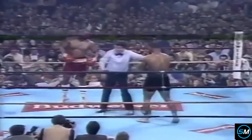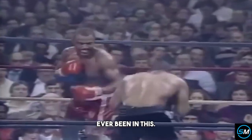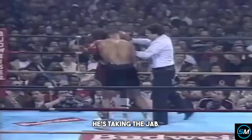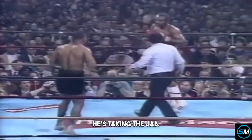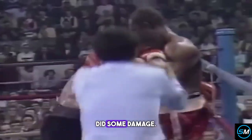Beginning of round six — the first time as a professional Tyson's ever been in this round. Ferguson trying to jab. Every great champion has to know how to finish an opponent when he has him hurt. Jesse Ferguson is hurt. Let's see how Mike Tyson takes him out. Left hook did some damage.